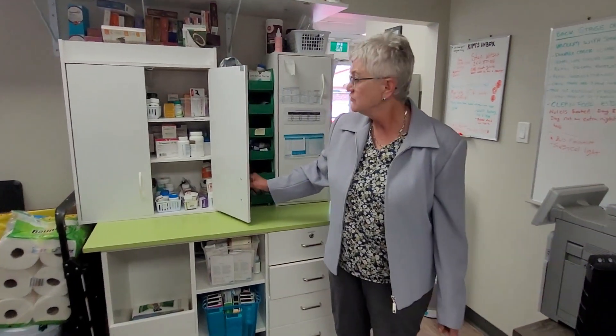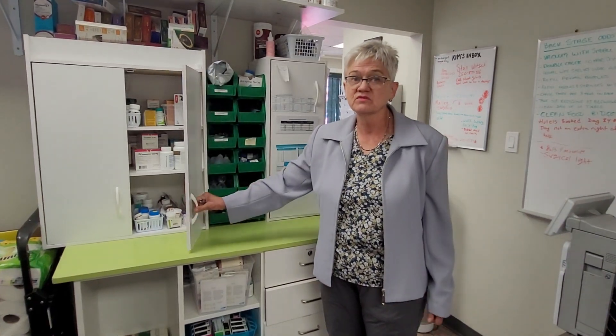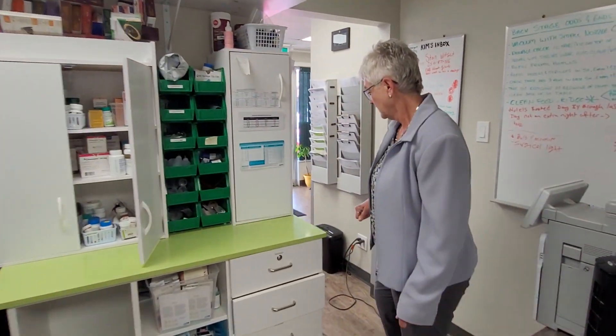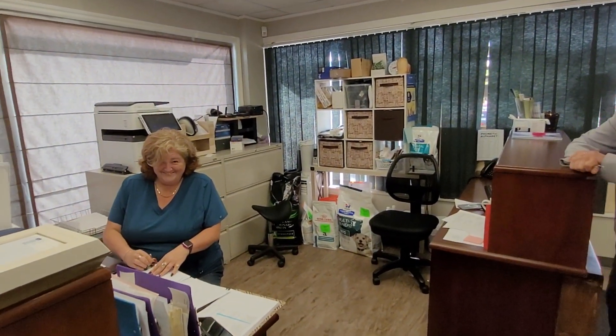We have a full pharmacy of course, and we can also script out lots. Through here is our reception area. About a third of the staff is on holiday right now, but we're doing well. So if you would like to live the dream, come and live it in Smithers! Thank you.